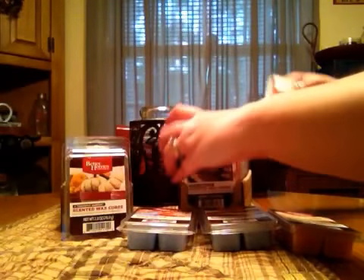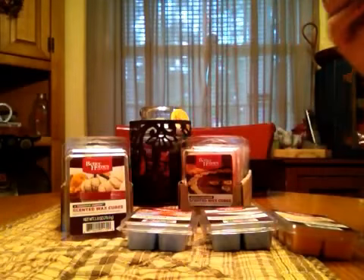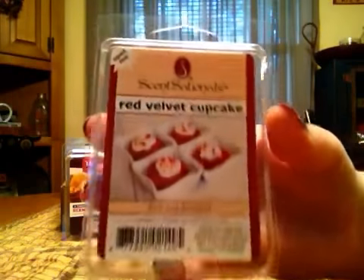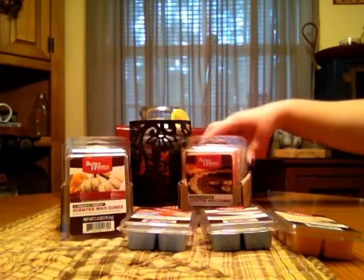I also got two of Red Velvet Cupcake because I really, really love this one. It is super creamy, and you get a little bit of a cocoa powder, but it's not that overwhelmingly fake chocolate smell. I really like that one, so I got two of them.